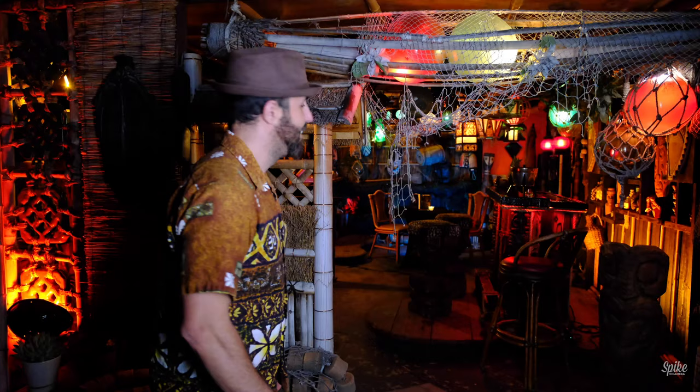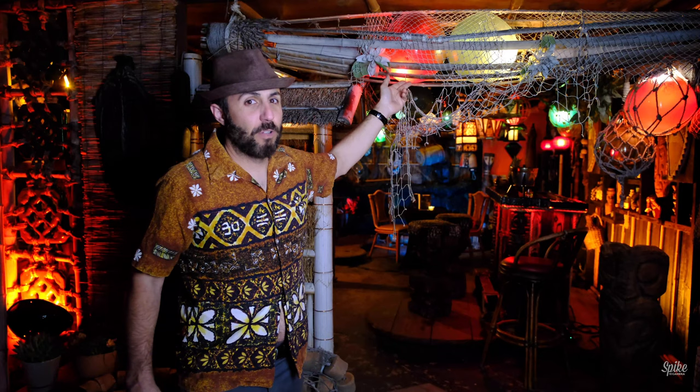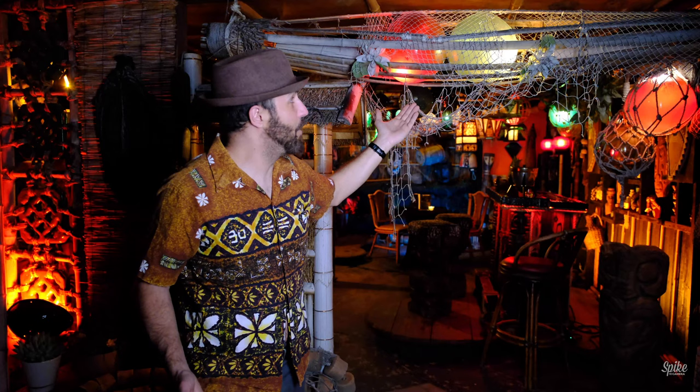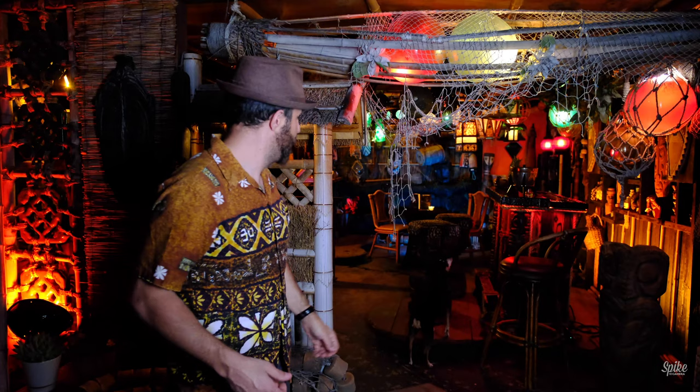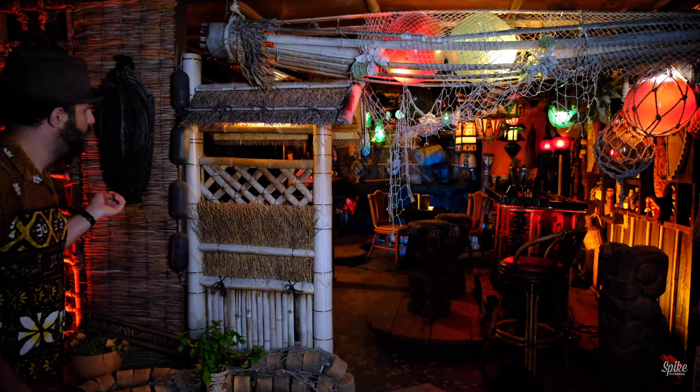There's nothing in here that I didn't make myself that is newer than about 1970-ish. This lighting thing outside — I think it's supposed to be like a fish trap or something. This came from Don the Beachcomber when they were closing. I wouldn't be surprised if it's vintage, either from Sam's Seafood or some other place. Because Art Snyder, the owner of Don the Beachcomber, was actually a big tiki collector.